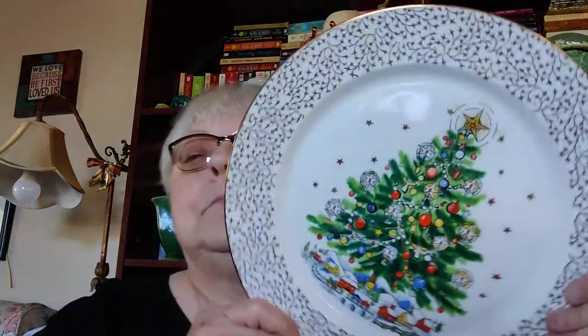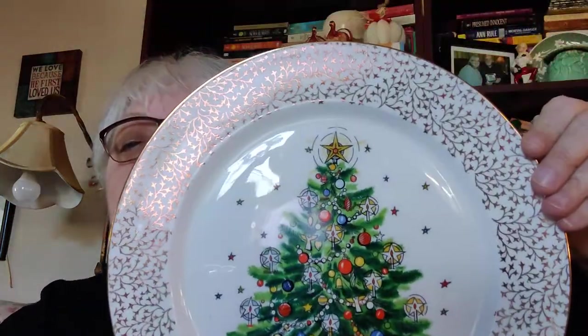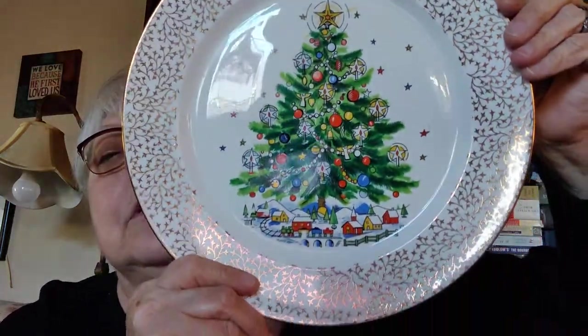The last plate I got is English bone china, 'Christmas Eve' from Salem, England — I think this one is gorgeous, really gorgeous. It doesn't have a date on it but it was always nice.